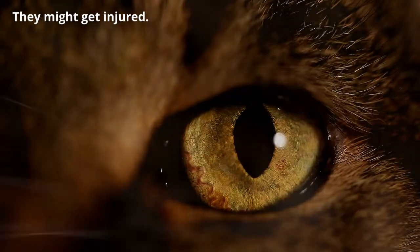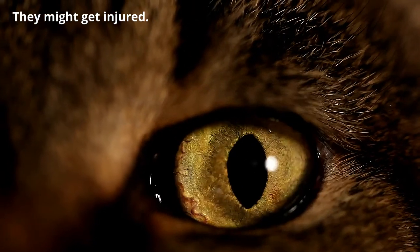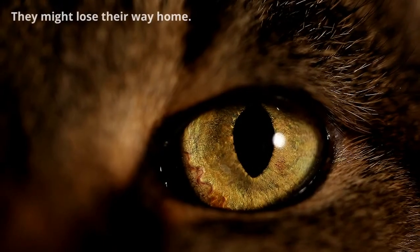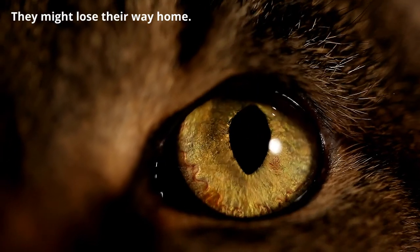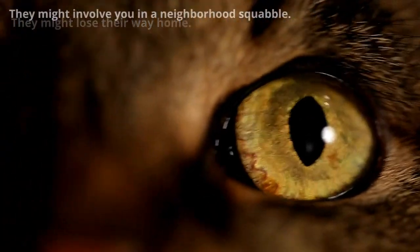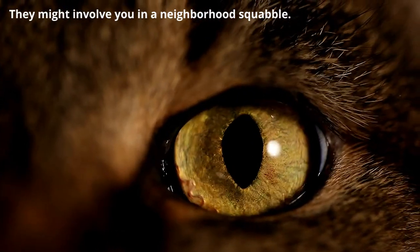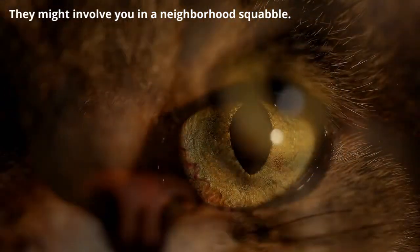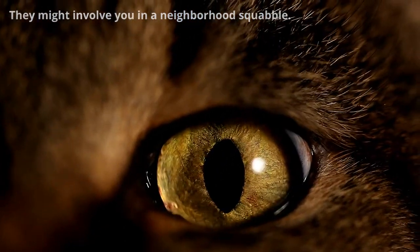They might get injured. Cats can get hurt in all sorts of ways outside. They can get hit by a car, fall into a ditch, or get attacked by a larger animal. They might lose their way home. Cats who wander far from home may have trouble finding their way back, especially if the weather turns bad. And they might involve you in a neighborhood squabble. Outdoor cats will likely venture into other yards and gardens, which can upset your neighbors who may not like unfamiliar cats using their garden as a litter box or stirring up the pets they have inside.